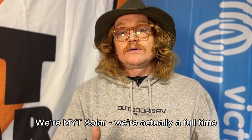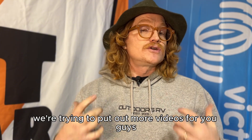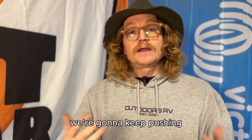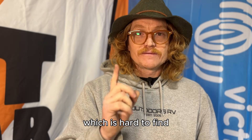We're MYT Solar, a full-time RV solar install company here in Oregon. Please subscribe if you like what you see — we're going to keep pushing YouTube videos out there that are hopefully useful, in our spare time, which is hard to find.